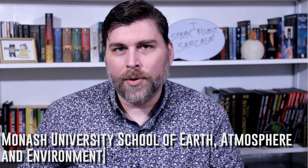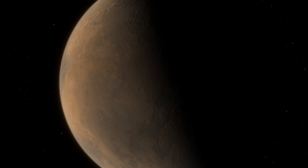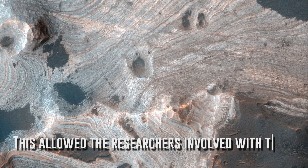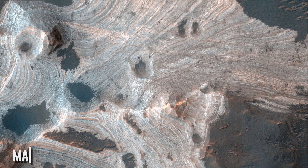The new study, led by Dr. Andrew Gunn from the Monash University School of Earth, Atmosphere, and Environment, relied on multiple datasets to approximate how much sand was deposited in Martian craters. This allowed the researchers to figure out how well every type of Martian rock erodes. Geology can seem like a boring science to some, but that statement alone proves that geology is awesome.